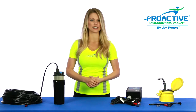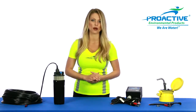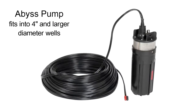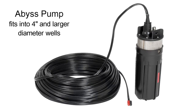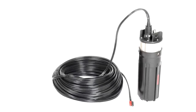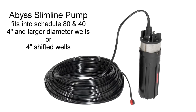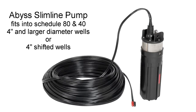The Abyss pump line offers the largest range of applications and solutions and is more universal than any other 12-volt pump on the market. The Abyss pump easily fits into Schedule 40 4-inch and larger diameter wells, whereas the Abyss Slimline is contoured to easily fit into Schedule 80 4-inch and larger diameter wells or Schedule 40 4-inch shifted wells.